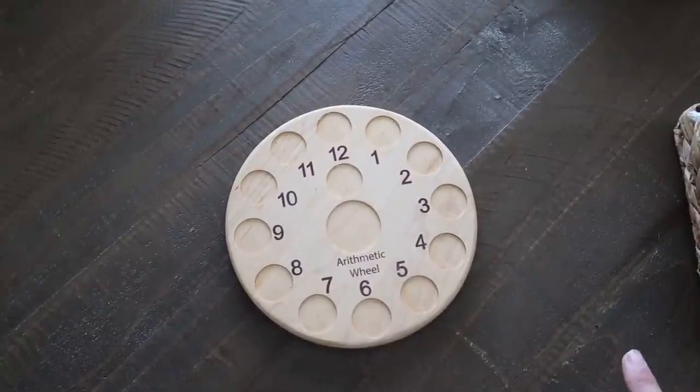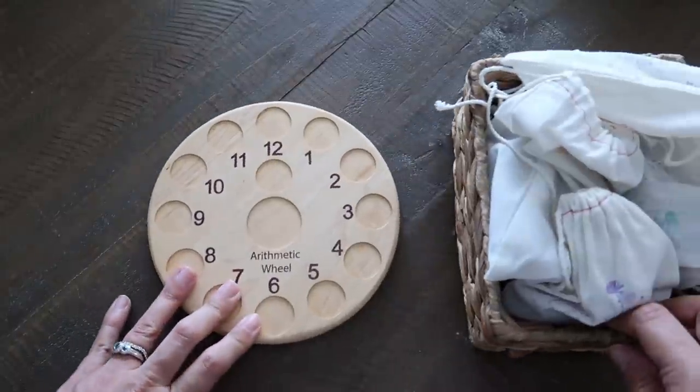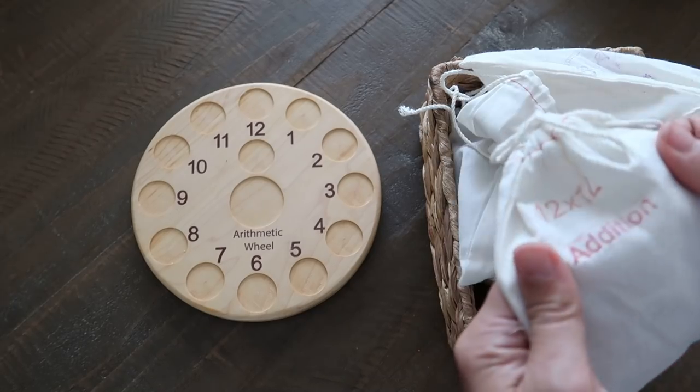Now I'll show you the manipulatives we really like. I should mention this is mostly elementary-level stuff — if you want a preschool flip-through covering sorting, patterning, etc., let me know. First is the Arithmetic Wheel, which I think is from Mirus Toys — I got it on Etsy. I got the full set, so I've got division, addition, multiplication, subtraction, and center coins.